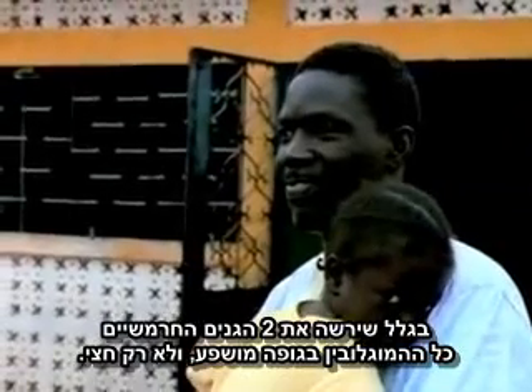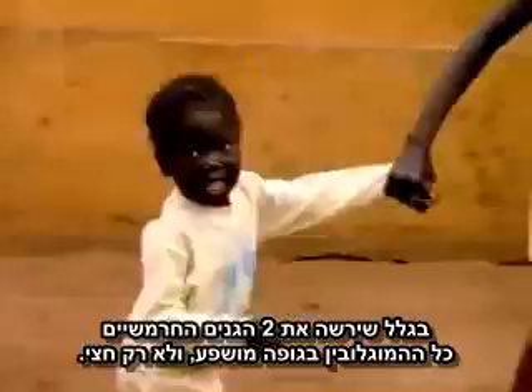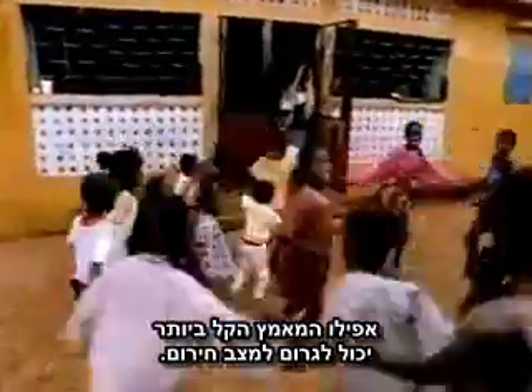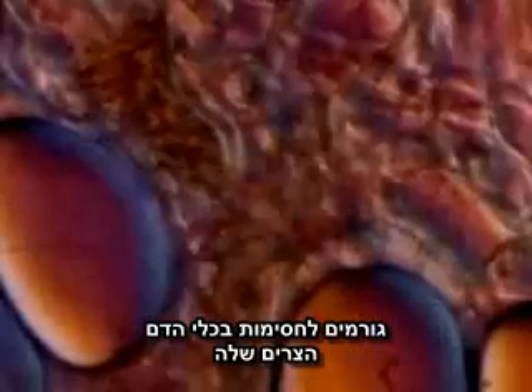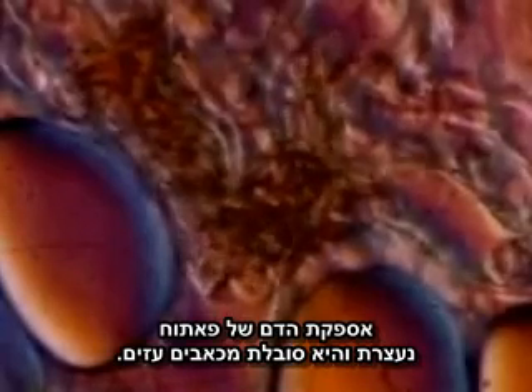Because she inherited both copies of the sickle cell gene, all of Fatou's hemoglobin is adversely affected, not just half. Her molecules turn into rigid rods that provoke sickling of the red blood cells, even in the absence of malarial parasites. The slightest exertion can cause a sickling emergency. Her cells sickle one after another, causing blockages in her narrow blood vessels. Fatou's blood flow is cut off, and she experiences agonizing pain.